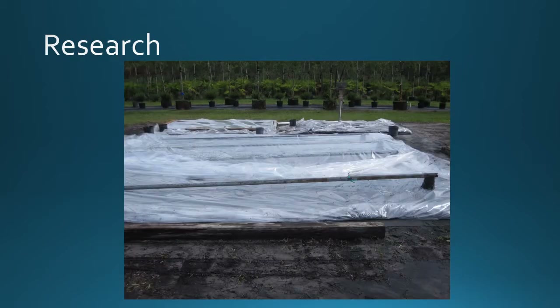Here's a picture of our plot setup. In the background you can see our mid-scale approach and in the foreground the large-scale approach. You can see the bag-within-a-bag design, and the top layer of plastic sheeting is pulled back so you can see the support structures.